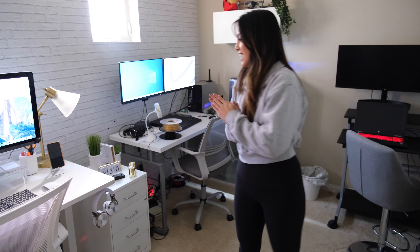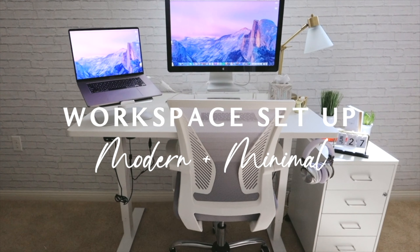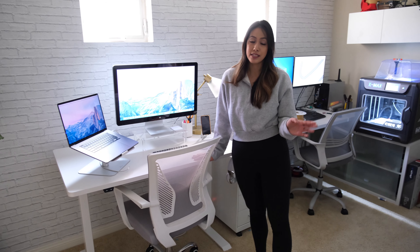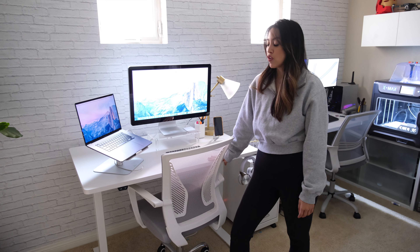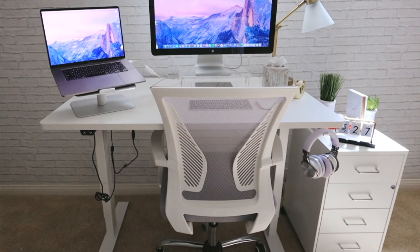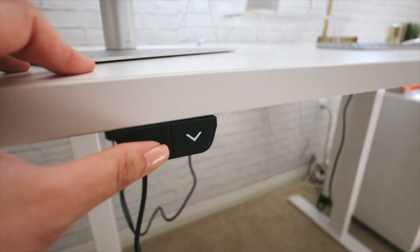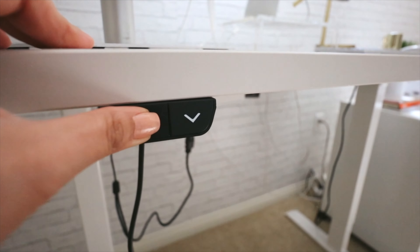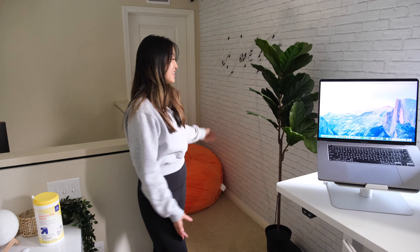Last but not least is my desk. You've already seen this from my workspace setup video, but continuing off the standing desk comparison — my sister's was the pricier version and mine is the affordable version. I got this one on Amazon for about $300 compared to her $1,000 one. It does the job, I use it every day, and it fits my monitors perfectly.